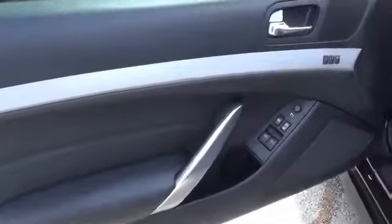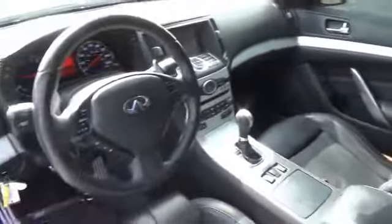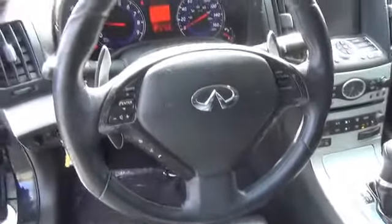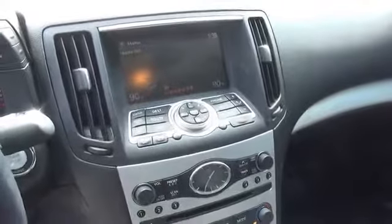Inside you'll find leather seats, heated seats, steering wheel controls, memory seats, a premium sound system, a backup camera, an adjustable tilt steering wheel, a navigation system, power seats, and cruise control.